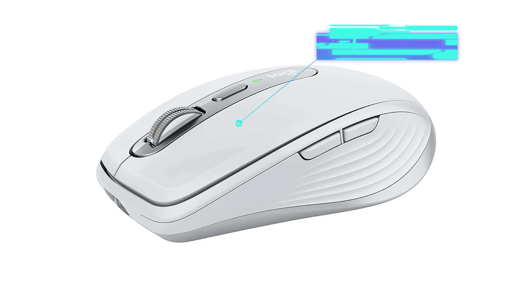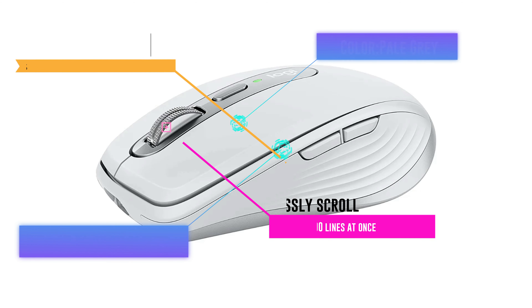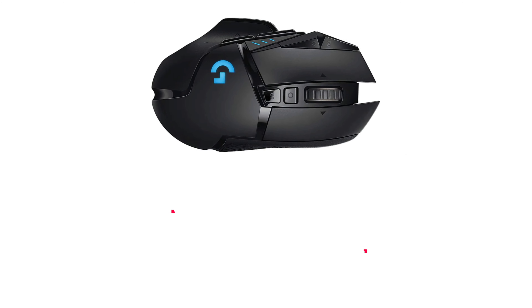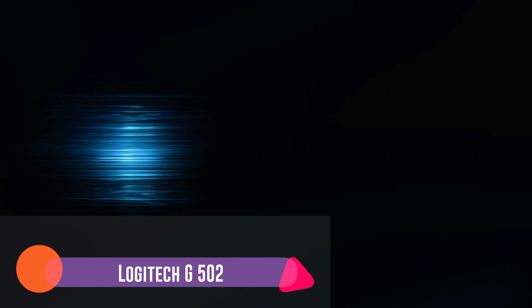It easily switches from Mac to PC thanks to its nifty Flow feature. Our senior technology editor, Stefan Bazarov, uses this mouse daily. His favorite feature is the mouse's electromagnetic scrolling wheel, which is fast, insanely precise, and ideal for work. The part is crafted from steel, so it has a quality finish.